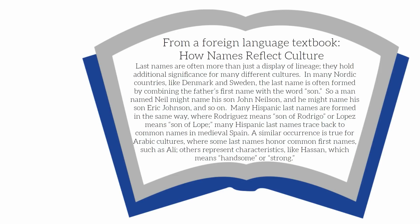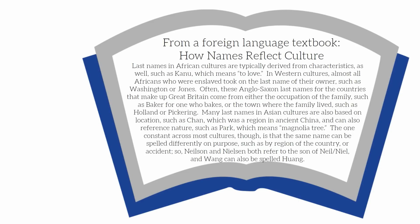Many Hispanic last names are formed in the same way — Rodriguez means son of Rodrigo, or Lopez means son of Lope. Many Hispanic last names trace back to common names in medieval Spain. A similar occurrence is true for Arabic cultures, where some last names honor common first names such as Ali, others represent characteristics like Hassan, which means handsome or strong. Last names in African cultures are typically derived from characteristics as well, such as Kanu, which means to love.